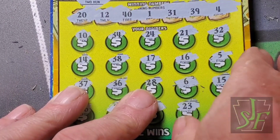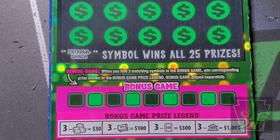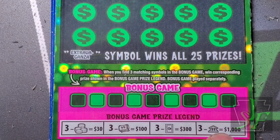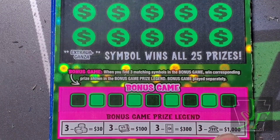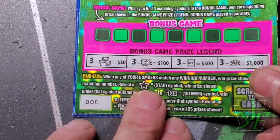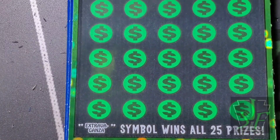Scratch the Cash - set it on the winner's side. Still got three $30 tickets to go. Hopefully that's a sign of good things to come. If we find three of these symbols we could win the corresponding prize for that prize legend. The star is a prize winner, the 10-times wins 10 times the prize, and the Extravaganza wins all the prizes.